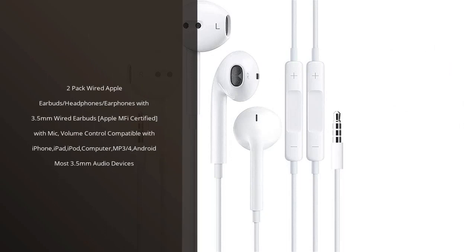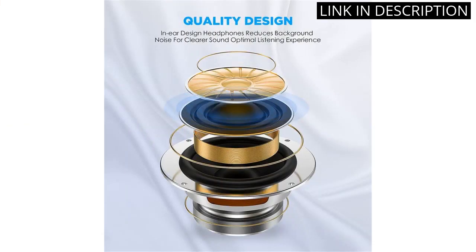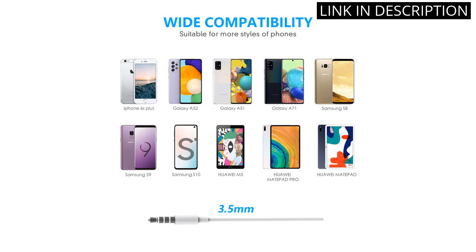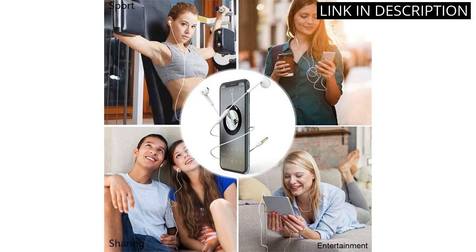I recently purchased the 2-pack wired Apple Earbuds, and I couldn't be happier with my purchase. They are Apple MFI certified and easily compatible with my iPhone, iPad, and iPod. The sound quality is impressive and the added mic and volume control feature is very convenient. The earbuds fit comfortably in my ears and the design is sleek and simple.